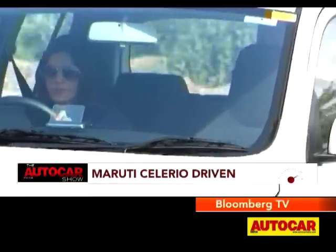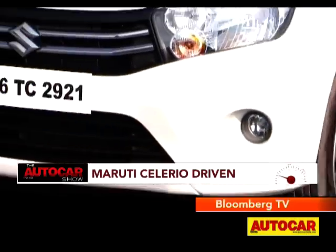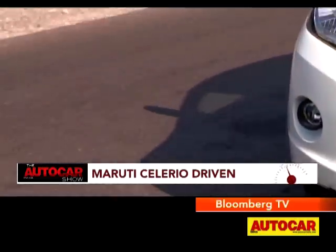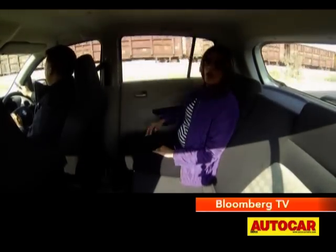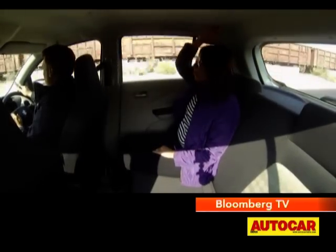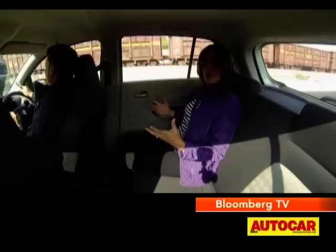After experiencing how it feels from behind the wheel, it was time to shift to the backseat. Space here is really good — legroom is really good and headroom is more than good. That's the beauty of it: it looks like a tall-boy design when you sit inside, but it doesn't really look like that from the outside — it's not square or boxy.